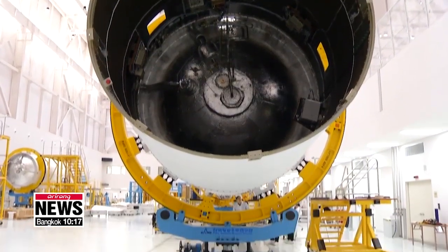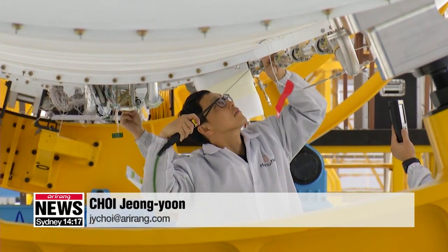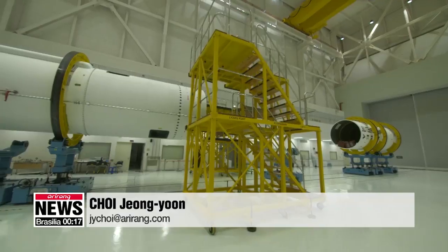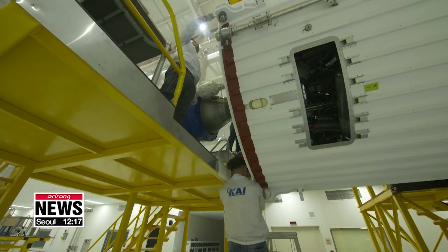The government has earmarked over 1.6 billion U.S. dollars from 2010 to design and develop the Nuri rocket, to place the payload into orbit 600 kilometers above the Earth. The institute hopes to launch the rocket by February next year and apply the technology to its 2030 lunar module.